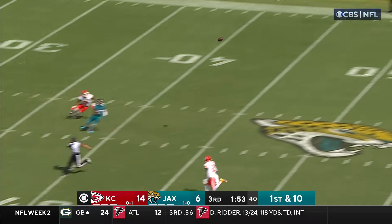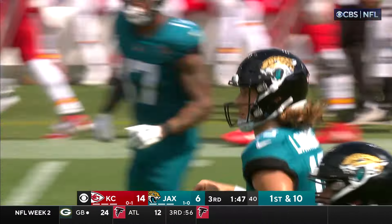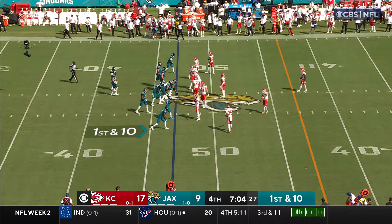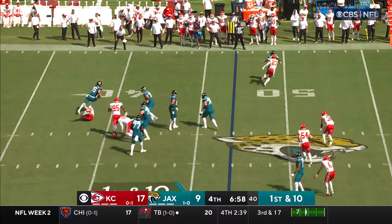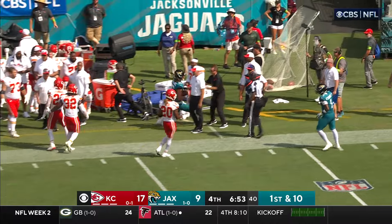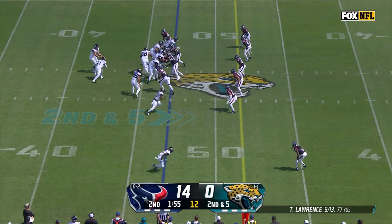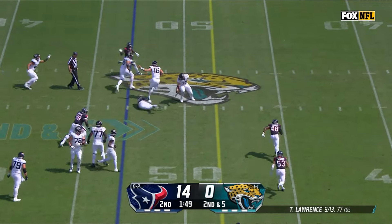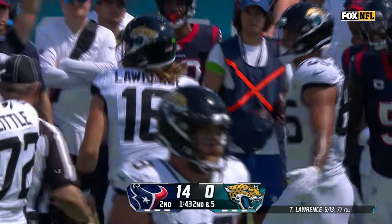Lawrence, he's going to go long, and it's caught by Kirk! Into Kansas City territory! Without corner help — that was Brian Cook trying to make it happen, a little combo pattern, and Kirk comes free. Lawrence, pump and run for Trevor Lawrence. He's got room on that sideline, and he'll take it into Kansas City territory. Out of bounds. Second down, five. Lawrence rolling, and can't find anybody, so he's going to keep and move all the way across the field.